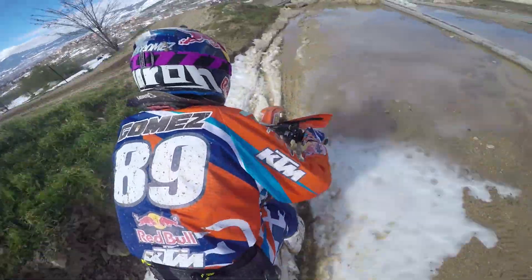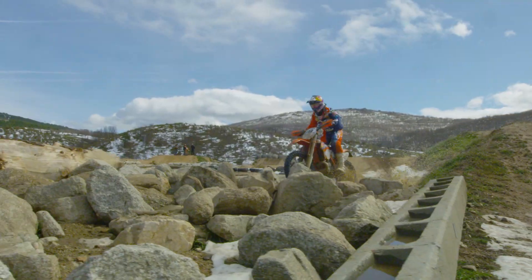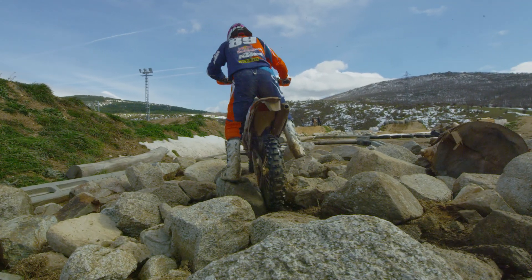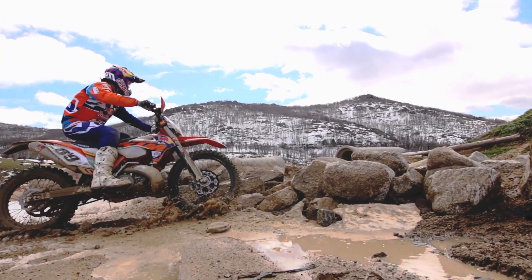I used to train a lot in enduro-cross tracks because you find all different kinds of terrains — rope, tyres, rocks — and you can find it in a hard enduro race.